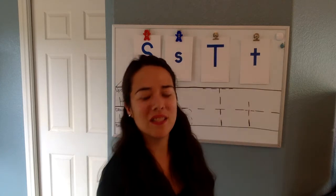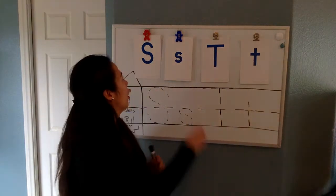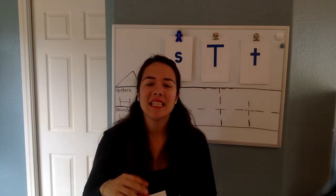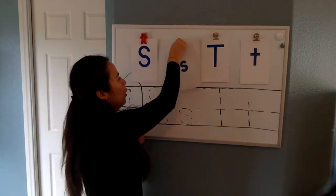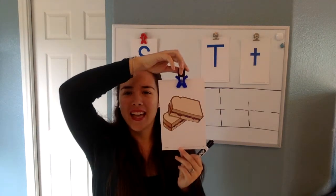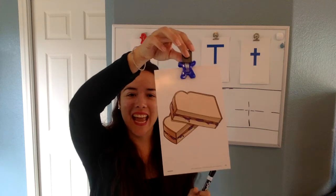You guys are getting so smart! Now we are going to look up here on our board. We have this first one — this is our capital S, and S says 's' in socks. Very good. Now we have our lowercase s, and that says 's' in sandwich. That looks like a peanut butter and jelly sandwich!